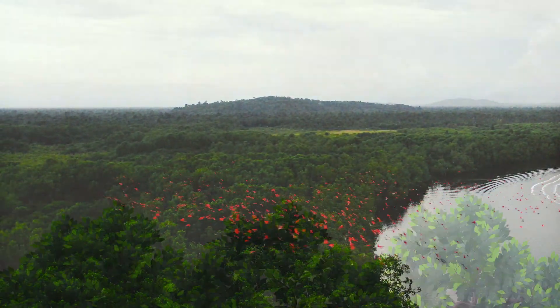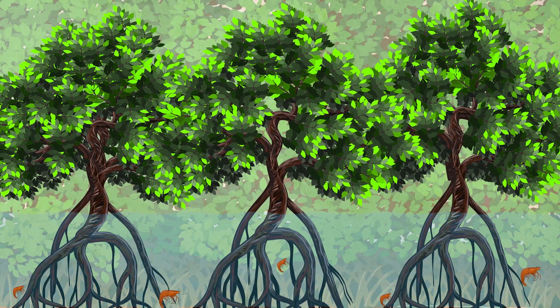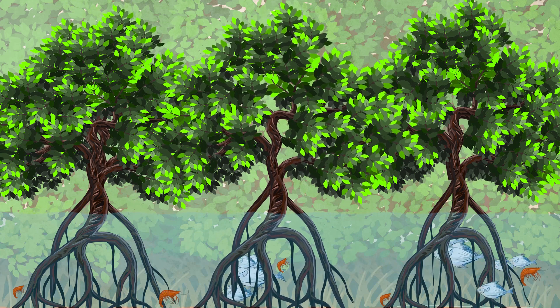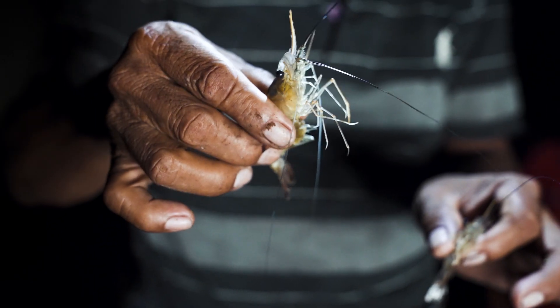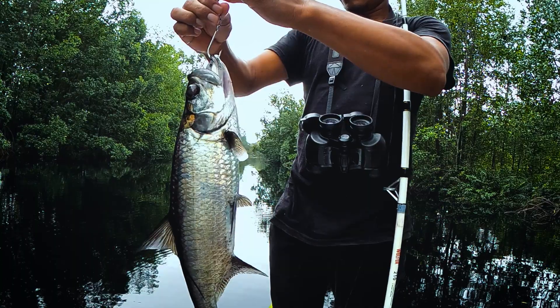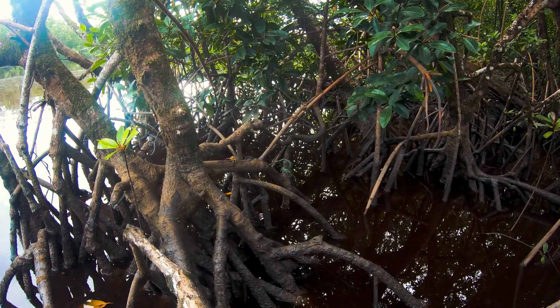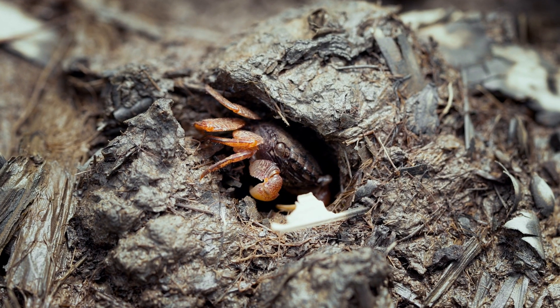Mangroves protect a lot of small animals before they get big. Small fishes and shrimp hide in the roots of the mangroves, so they are not eaten by bigger fishes. This allows them to grow big enough for us to catch and eat. The roots of the mangroves also trap mud, which is important for crabs to dig their holes, which are their homes.